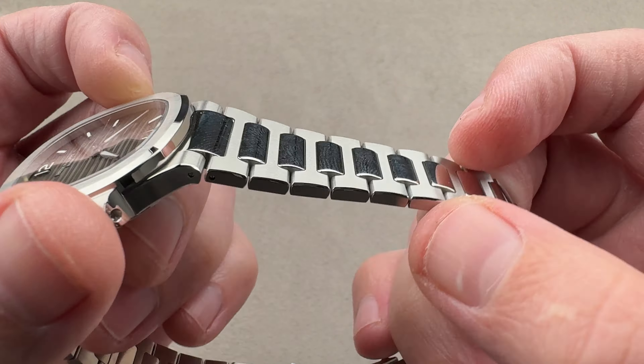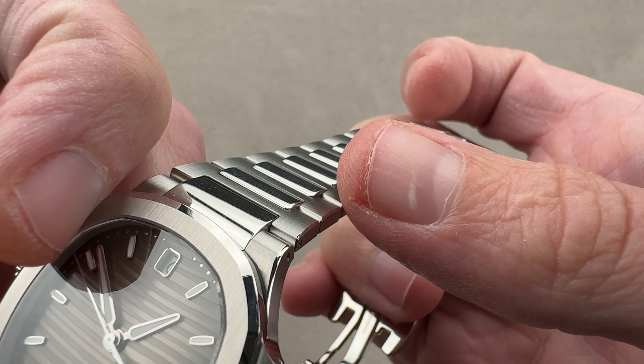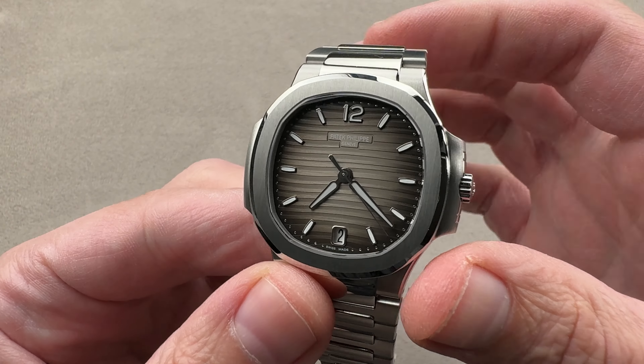Today we discuss the Patek Philippe Nautilus 7118-18-011. This is the midsize steel Nautilus, and as you can see, things are a little bit different on the midsizer.